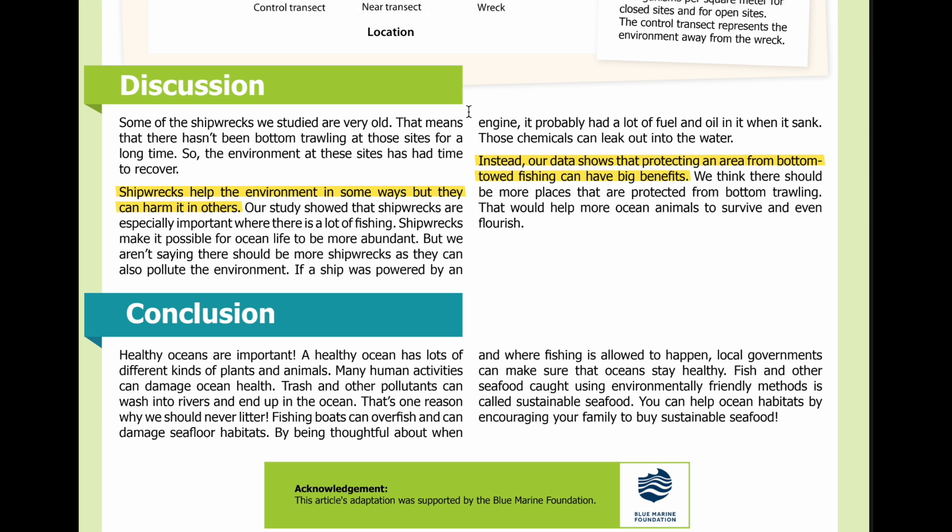Discussion. Some of the shipwrecks we studied are very old. That means that there hasn't been bottom trawling at those sites for a long time, so the environment at these sites has had time to recover. Shipwrecks help the environment in some ways, but they can harm it in others. Our study showed that shipwrecks are especially important where there is a lot of fishing. Shipwrecks make it possible for ocean life to be more abundant. But we aren't saying there should be more shipwrecks, as they can also pollute the environment.